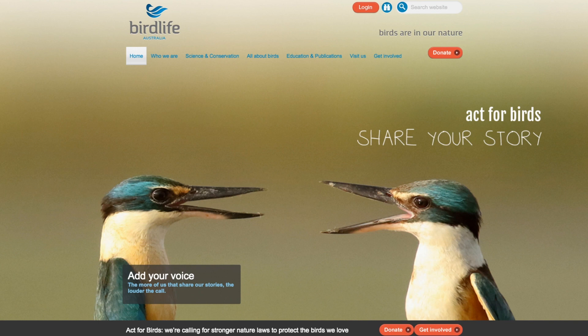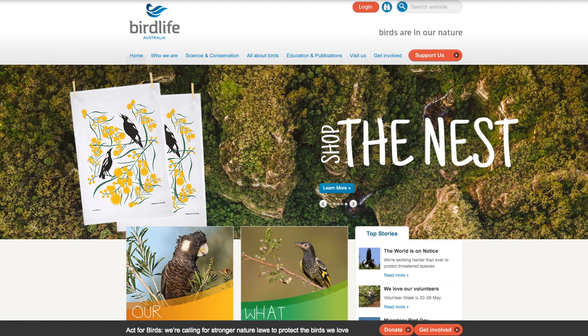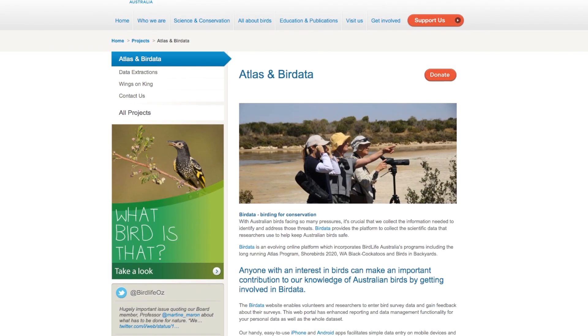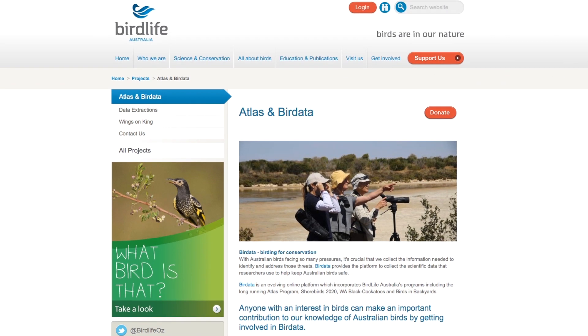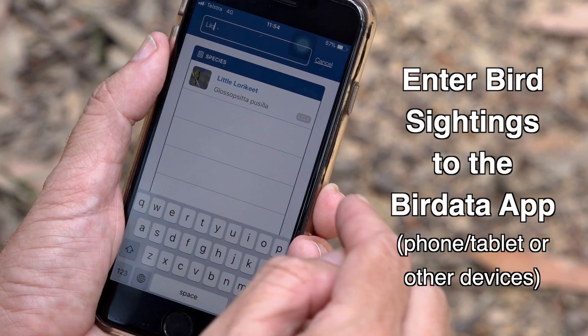BirdLife Australia is Australia's largest and longest running bird conservation and research organisation. To do effective conservation work, we need good scientific bird data and information, and that's where the BirdLife Australia Atlas fits in. It's a huge repository of millions of bird records, and it's a lot easier now to submit records to the BirdLife Atlas because we have the ability to enter data through the Bird Data app on your phone.